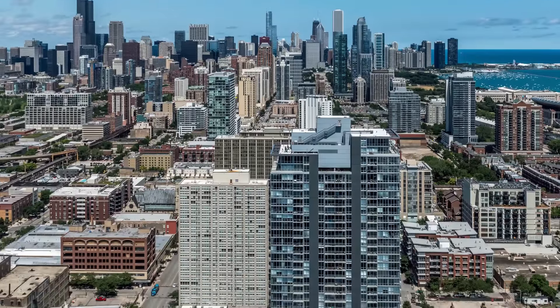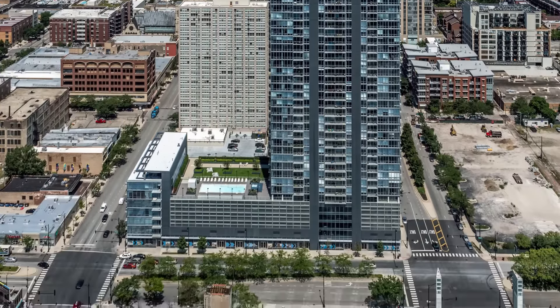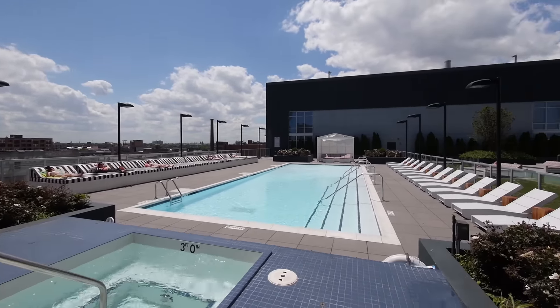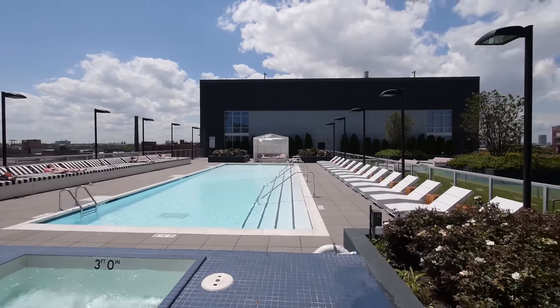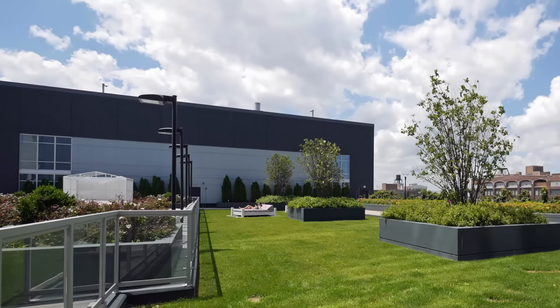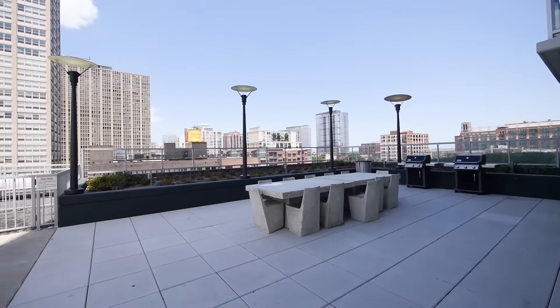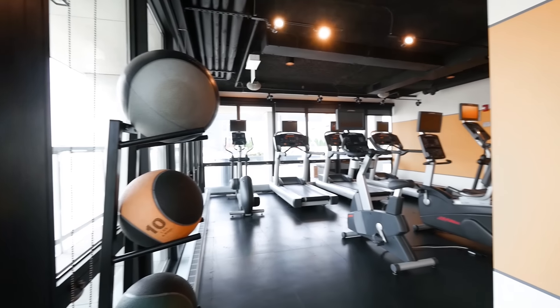There's a large landscaped sun deck between the loft and tower wings of the Lex. The sunny deck has sheltered areas, a whirlpool, a nice sized pool, cabanas and lots of lounge seating. There's also a green lawn, a long gravel dog run and an area with gas grills and table seating.